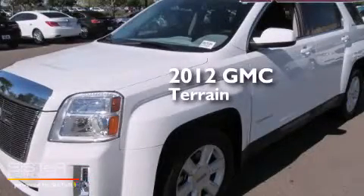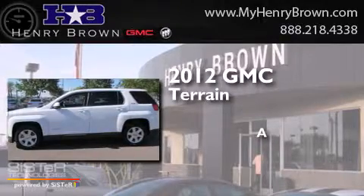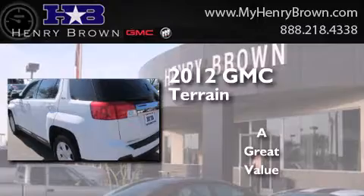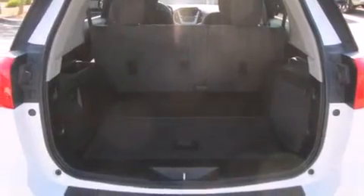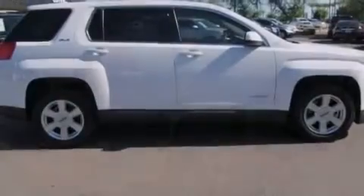This is a 2012 GMC Terrain. Its top features include Bluetooth cell phone integration, a rear-view camera, commercial-free satellite radio, traction control and stability control systems, aluminum wheels, and a tire pressure monitoring system.